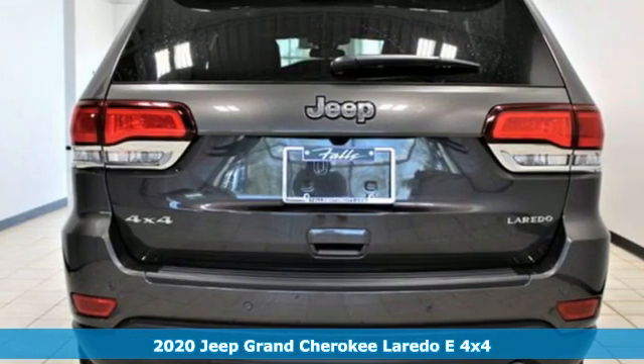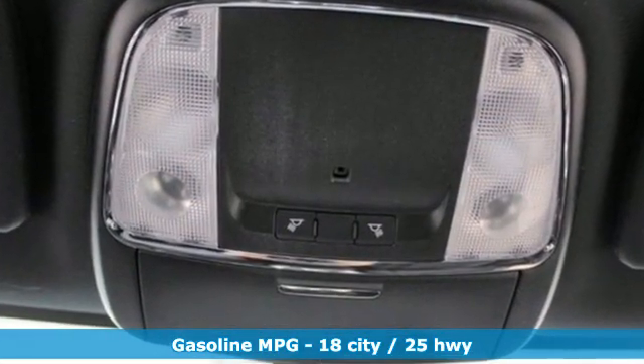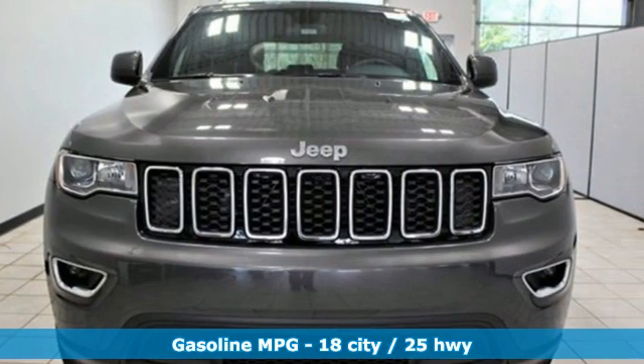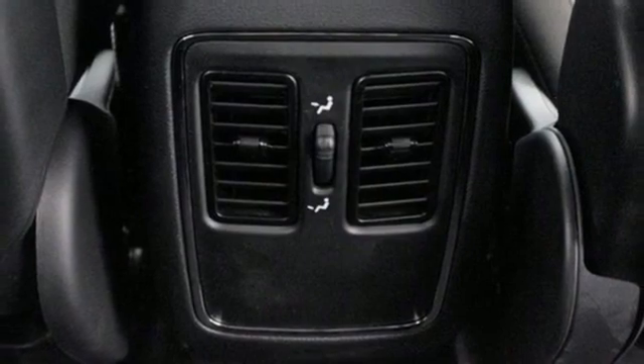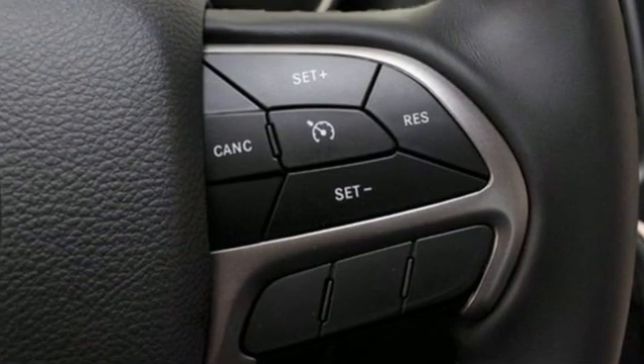Features include V6 engine, dual zone climate control, external memory control, rear parking sensors, manual tilting steering column, doors and push button start proximity key, voice activation, aluminum wheels, wireless phone connectivity, and streaming audio.